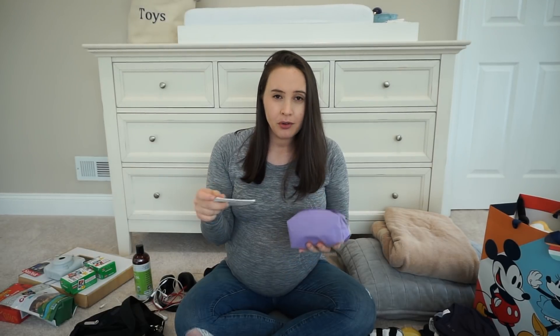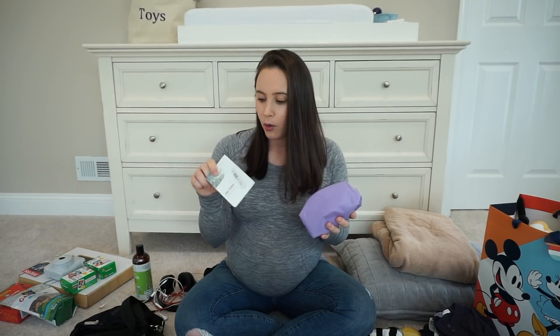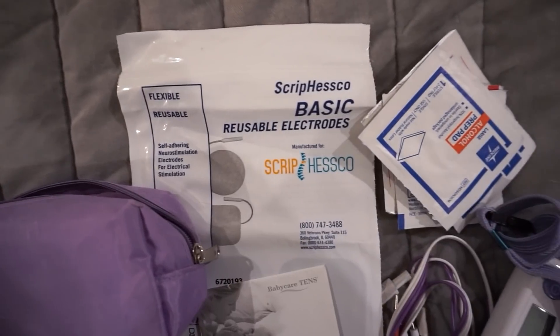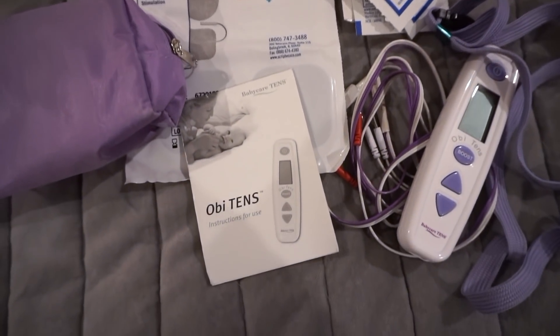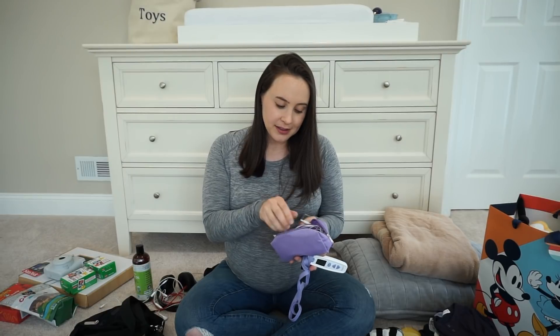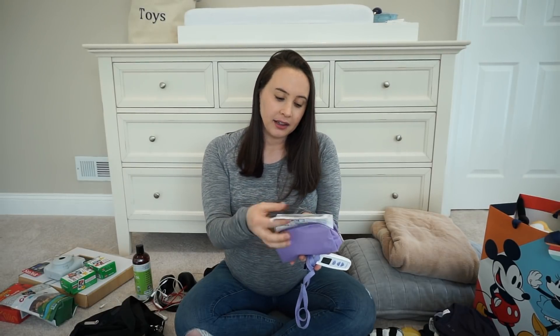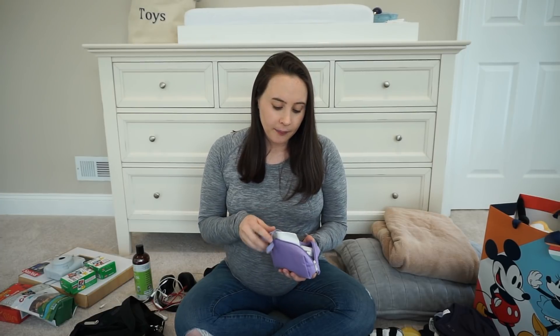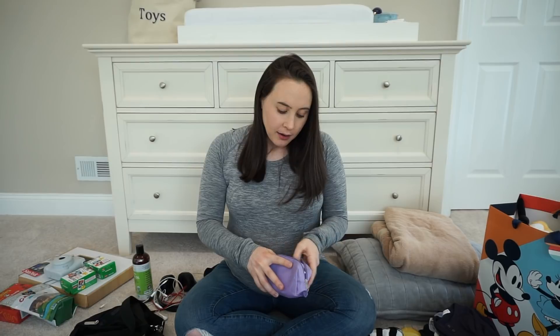The next thing for labor and delivery is something we purchased from our doula. It's called an OB10s — basically if you've ever had physical therapy there's an electric therapy component. You put these patches on your back, and the remote lets you control a pulsating electric signal on your back as a pain relief technique. Our doula explained that just holding something and feeling like you can press something during contractions can be really helpful, so I figured I'd try it.